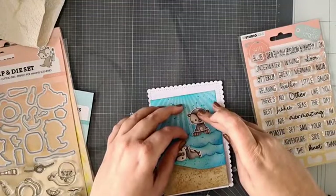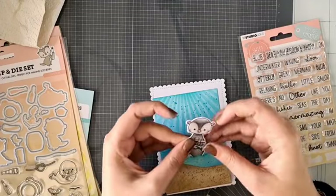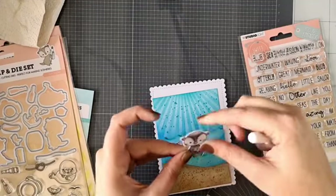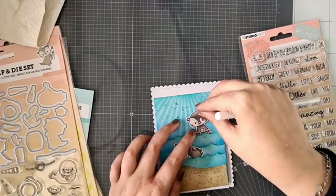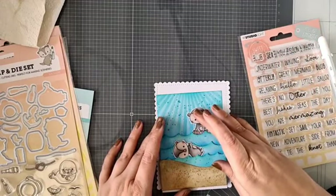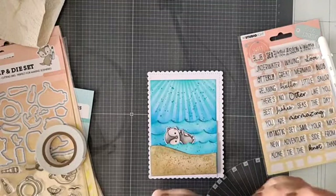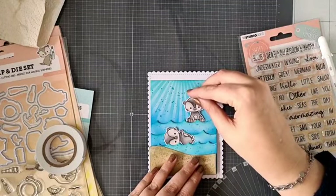Met die golfjes zo — dat is toch leuk, hè? Je kunt de otter een stukje uitknippen. Ik had nog een witte pen, dus ik moet ook nog even die leuke accentjes zetten. Dan zit hij echt een beetje achter die golf. Ik ga een stukje foam onder de andere otter doen, want ik ben gek op die foampjes. Dus die kun je gewoon lekker zelf inkleuren en net zoveel stempelen en kleuren als je zelf leuk vindt.